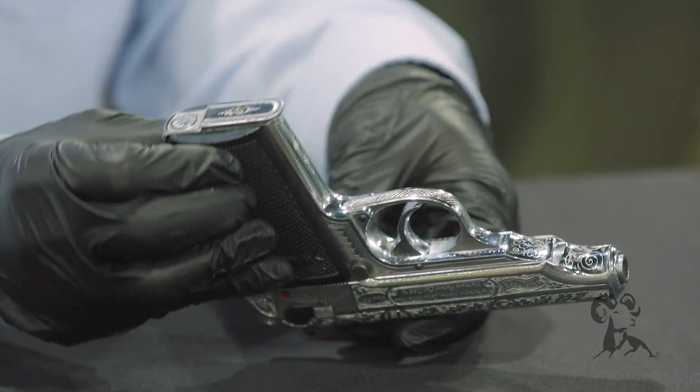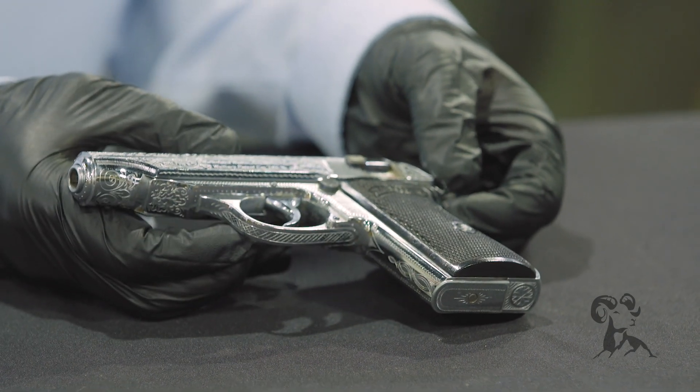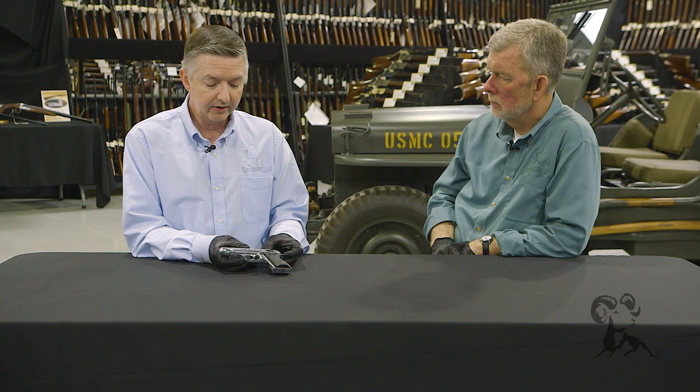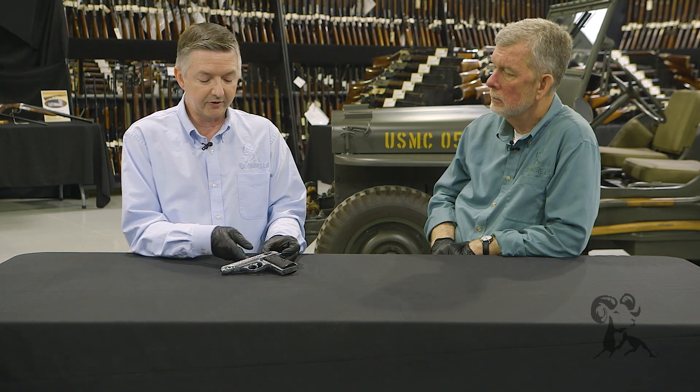This is just an amazing piece, and how it made it through the war and back here to the States in this kind of condition just blows me away — because a lot of times these guns were taken out, shot, and traded off. The guy who got this thought well in advance and took awful good care of it. This is just something you don't ever see. Himmler wouldn't have carried this gun; this would have been a display piece up in his office.